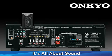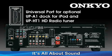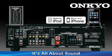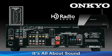The TX-SR308 also features Onkyo exclusives such as Universal Port, a simple one-cable connection to add Onkyo accessories such as the UP-A1 dock for iPod and iPhone, and the UP-HT1 HD radio tuner.